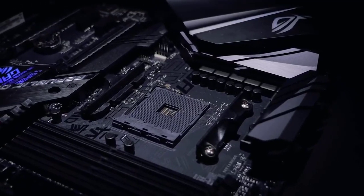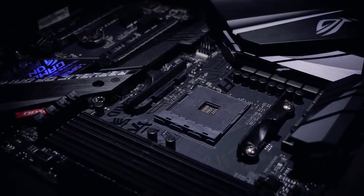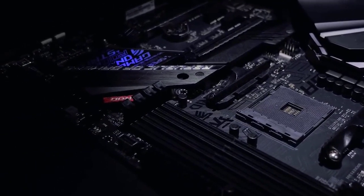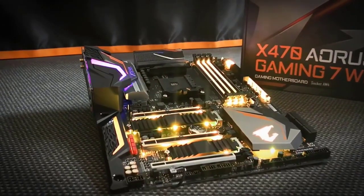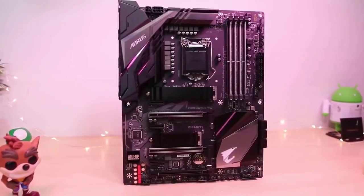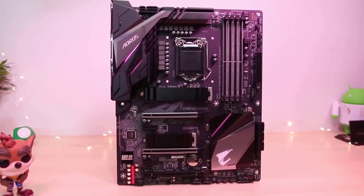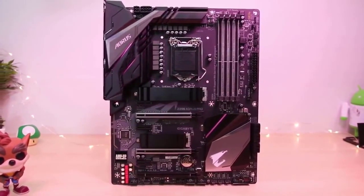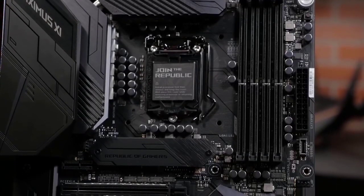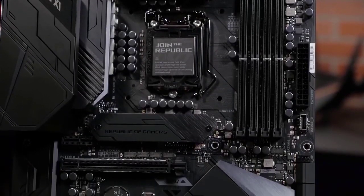It can be difficult to find the right gaming motherboard to match your needs due to all of the options that exist on the market today. In this video we break down the top five best gaming motherboards on the market this year based on price versus performance and what they're capable of doing. We'll be taking a look at products in every budget range, so regardless of whether you've got a few bucks to spare and want the best value, or are looking for the best of the best, we'll have an option for you.